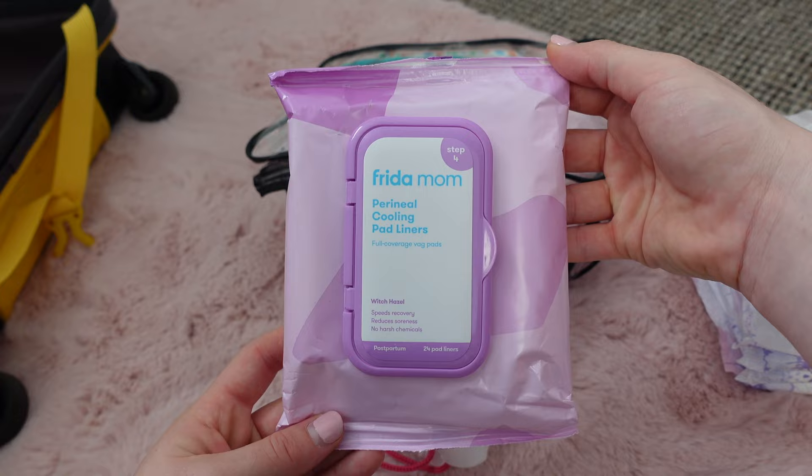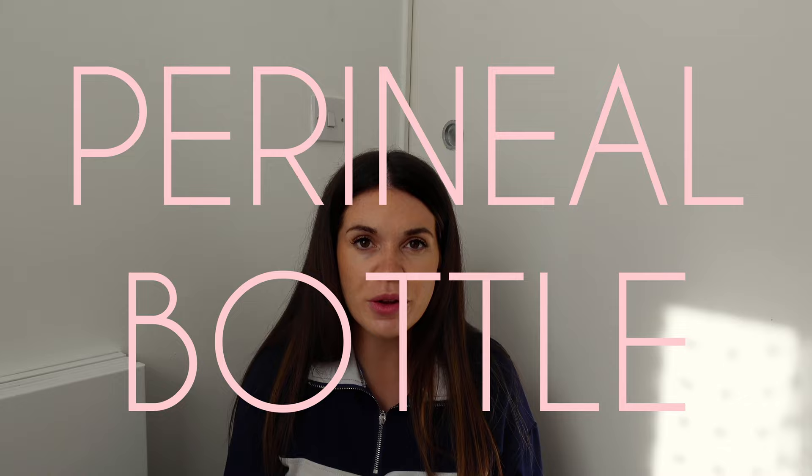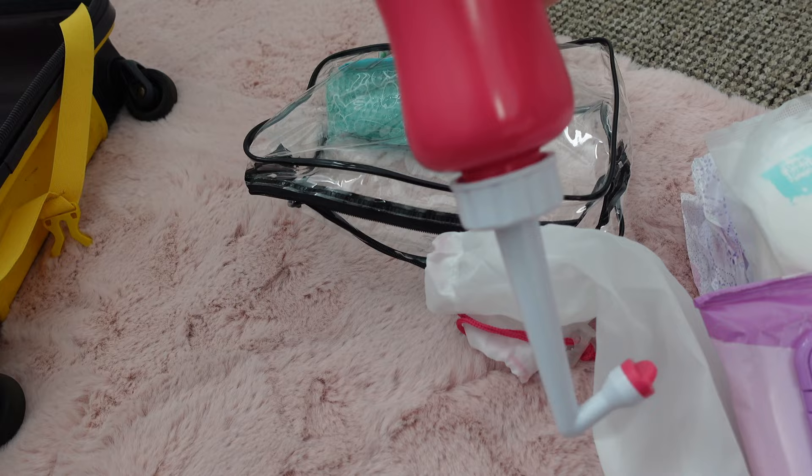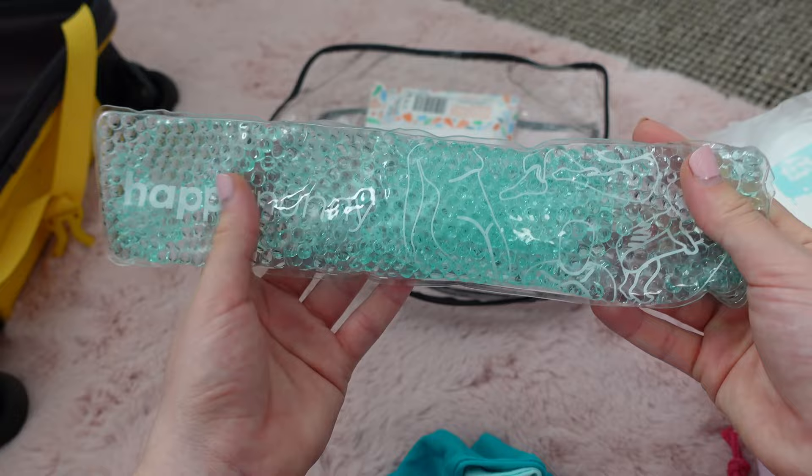Then I've got the Frida cooling pads - all the Frida stuff is pricey, I got these ones from Boots. These just go in your knickers or your pads and if you're really sore down there it's supposed to cool you and give you relief. Then I've got a perineal bottle - you squirt it down there when you're having a wee because it can sting and when it's really sensitive you don't want to be rubbing tissue paper down there if you've got a tear or stitches. I've also packed in a cold pack - you put these in the freezer for 20 minutes. They're reusable and can go in your pants if you're really sore.